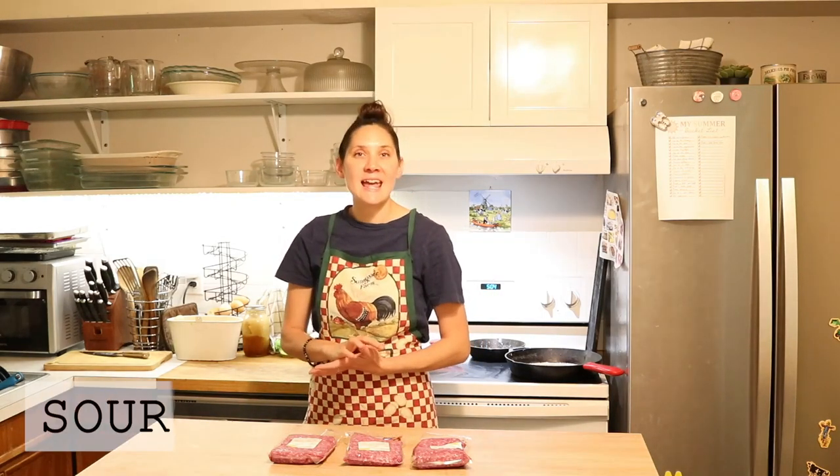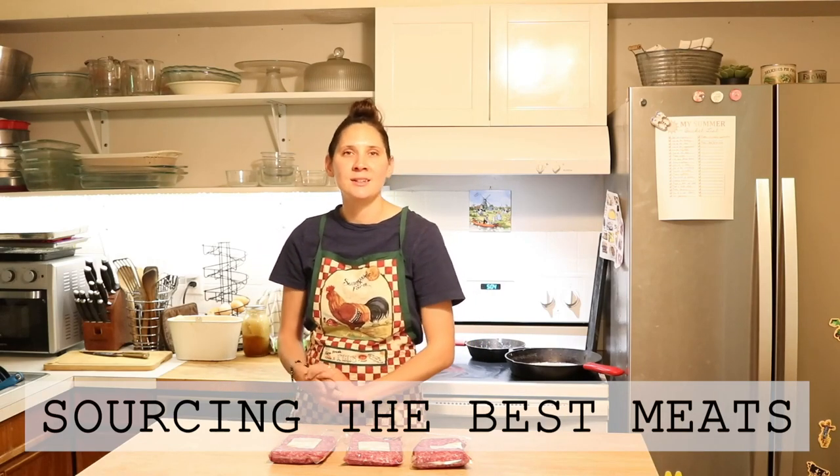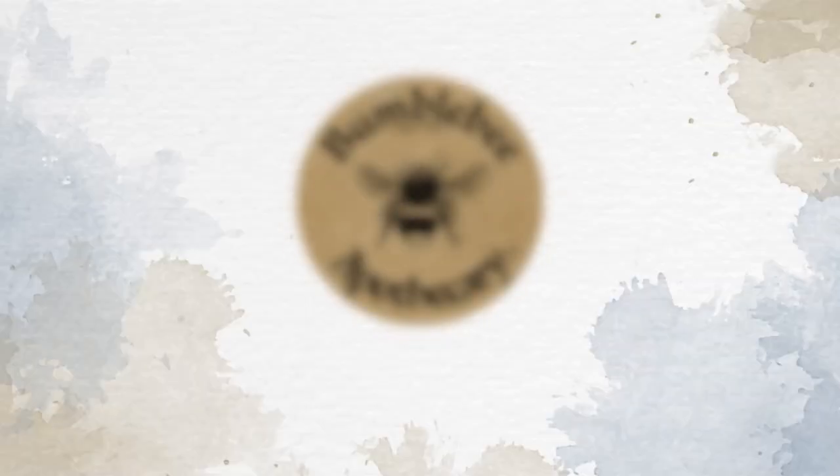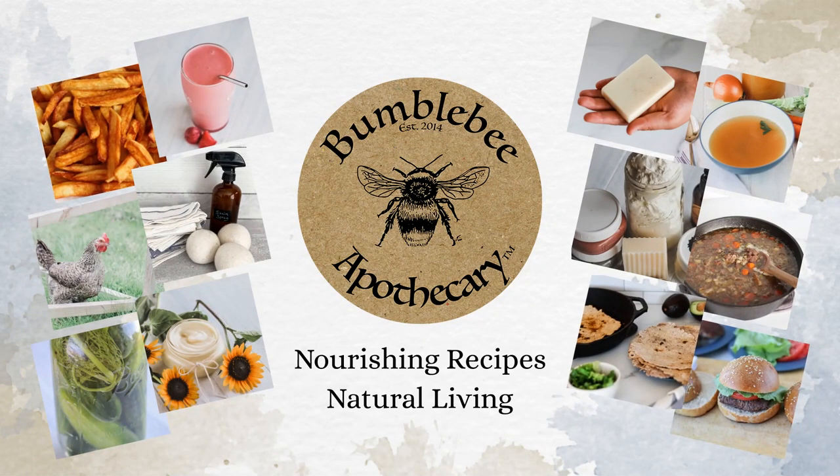Hi everyone, it's Marissa from BumblebeeApothecary.com and today I'm going to share some tips for sourcing high-quality local meat. One of the questions that I get asked a lot is tips and information on where people can find the highest quality meat.